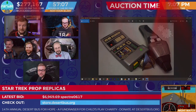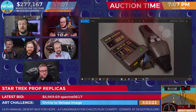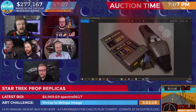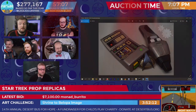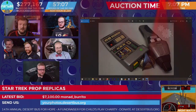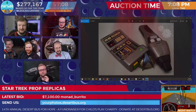It's 1% increments now — this is the first live auction we've done this year, so apparently rather than a $5 bid it's a 1% bid. So Monad Burrito is in with $7,100. Incredible. We've broken bid factor seven!